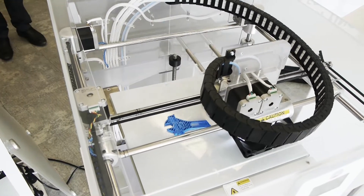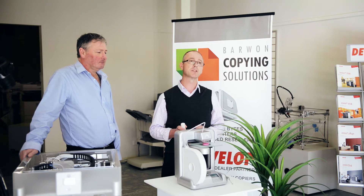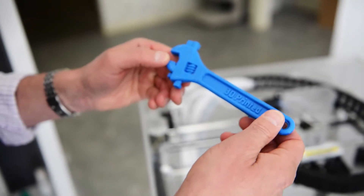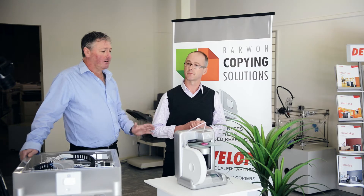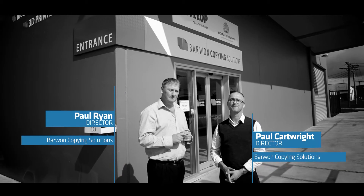We've been hooked on 3D printing ever since we saw a clip on YouTube where a guy actually walks into a lab and within a matter of hours is able to print out a workable wrench. I thought, wow, this is fantastic technology. Paul and I did a bit of research in Geelong — this is one great opportunity to promote it in the Geelong region and get the ball rolling.